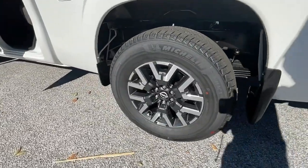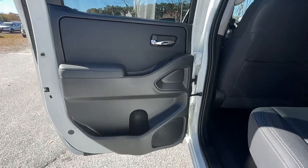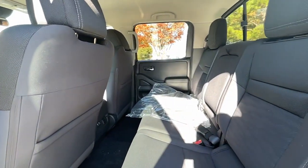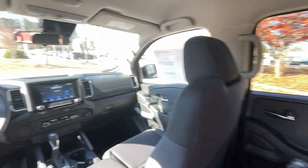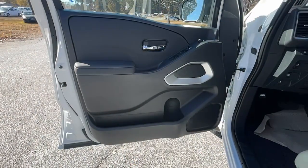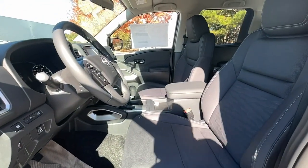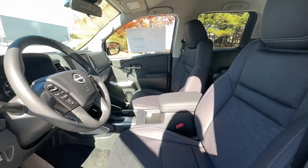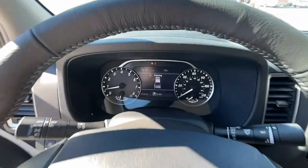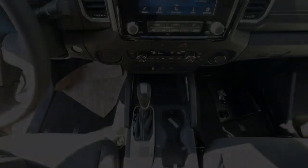Midsize truck capability at an oversized value — that's the Frontier. See for yourself when you take it out for a test drive. Our professional staff looks forward to giving you excellent service. Thank you so much for joining us today.